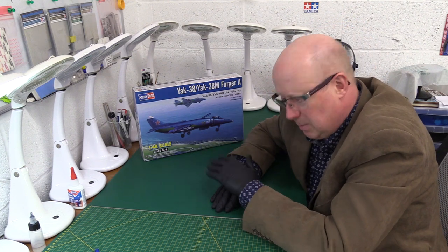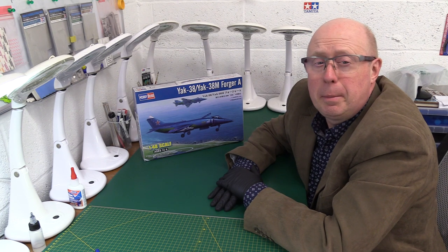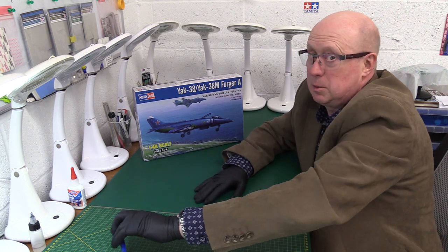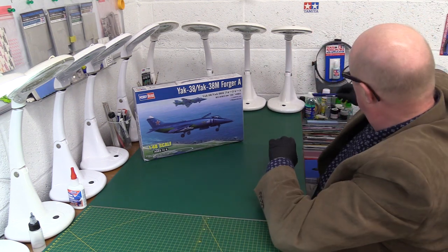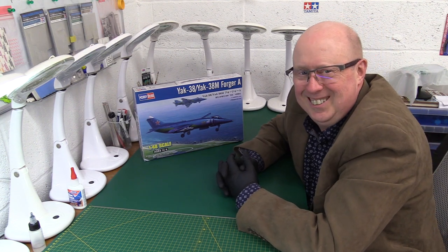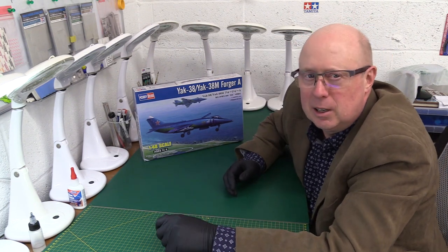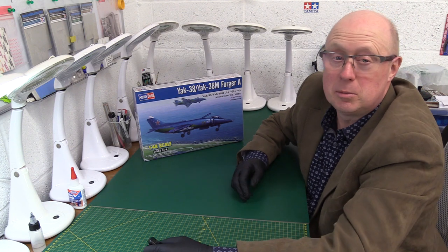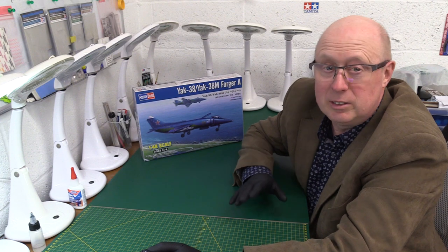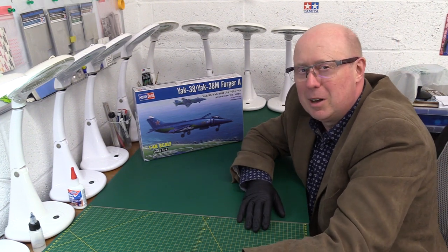Smash that like button, folks, and make sure you subscribe if you haven't already. If you have, make sure you're hitting the notification bell for early warning of the next video. A huge thank you to James Mower — it's a really lovely kit, much better than expected, actually superb. It's no Harrier, but it's a beautiful model. Thanks very much to everybody — please stay tuned for more similar videos coming up soon. Take care and see you all again soon. Bye for now!